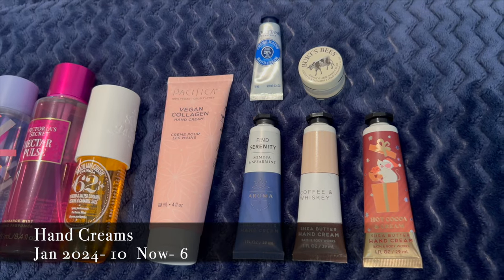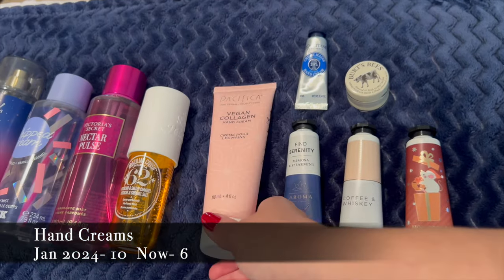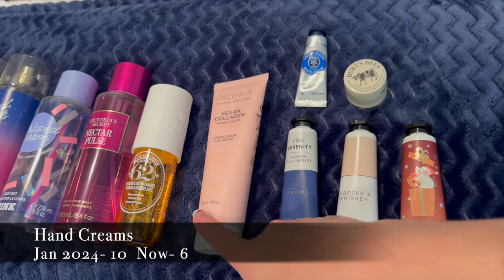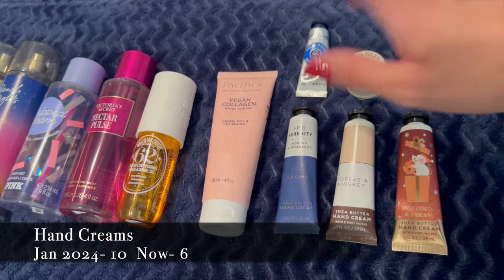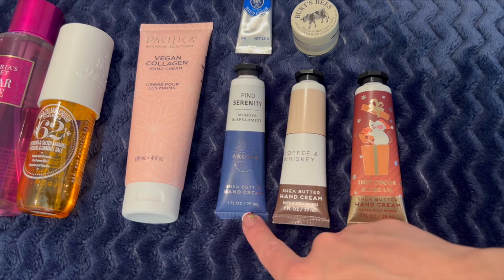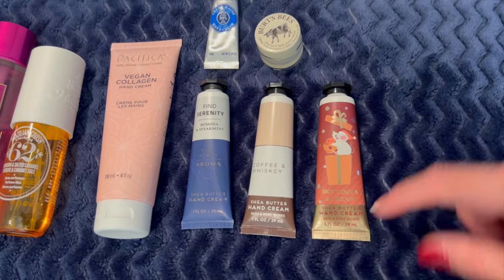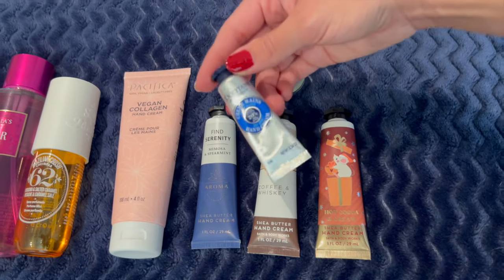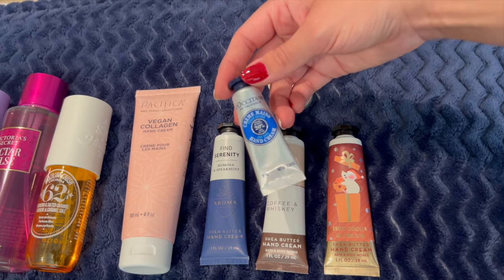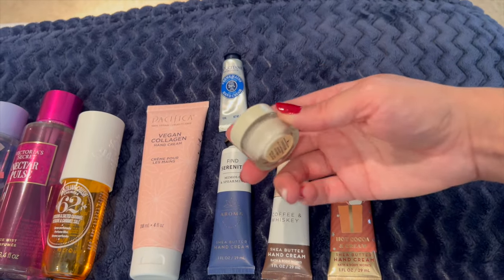Moving on to hand creams. I have a full-size Pacifica Vegan Collagen Hand Cream — I might actually put that in the guest bathroom. Three from Bath & Body Works: Fine Serenity Mimosa and Spearmint, Coffee and Whiskey, and Hot Cocoa and Cream. And then one little mini L'Occitane dry skin hand cream that was a gift with purchase, plus a Burt's Bees hand cream in a pot.